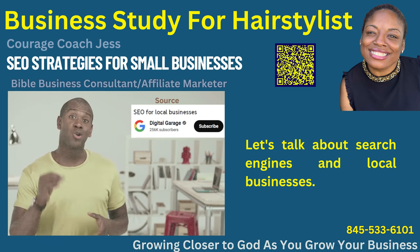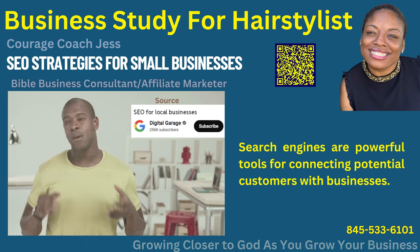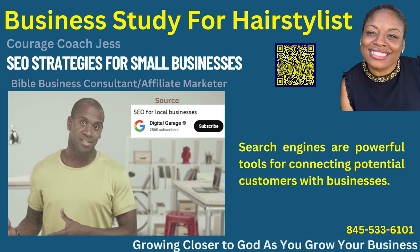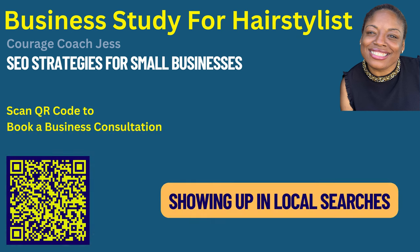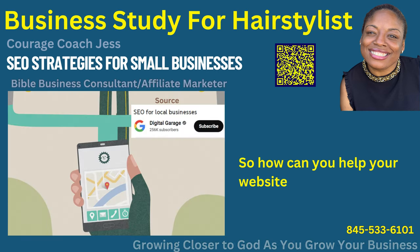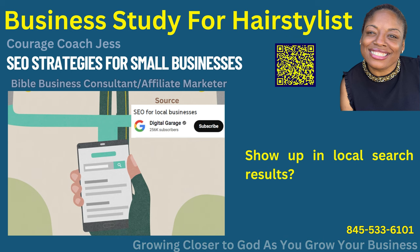Let's talk about search engines and local businesses. Search engines are powerful tools for connecting potential customers with businesses. So how can you help your website show up in local search results?